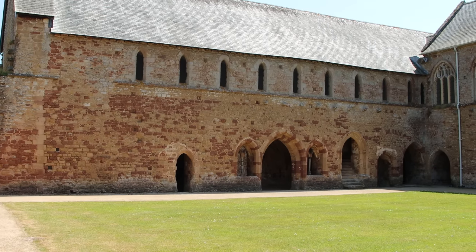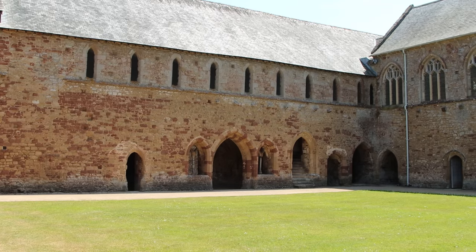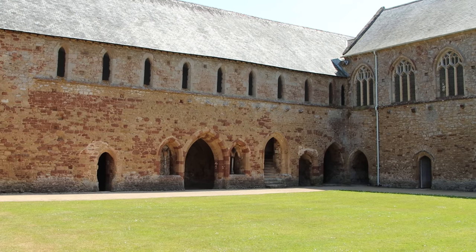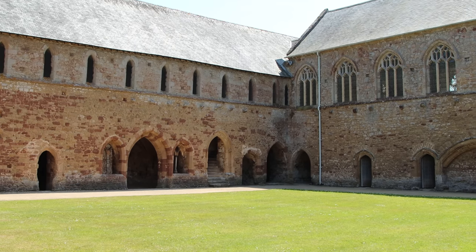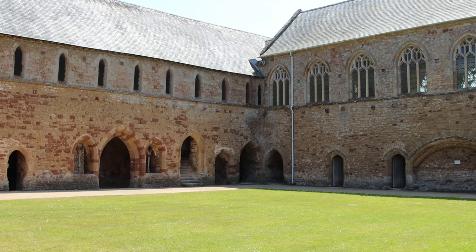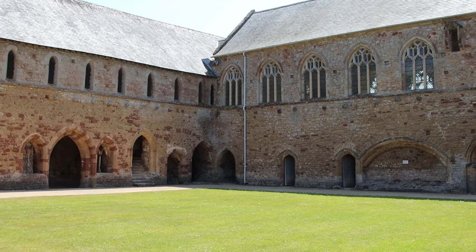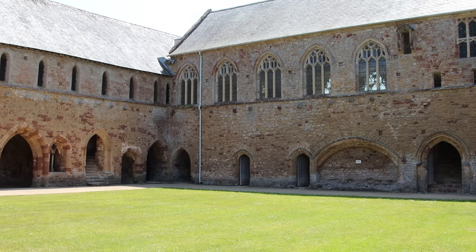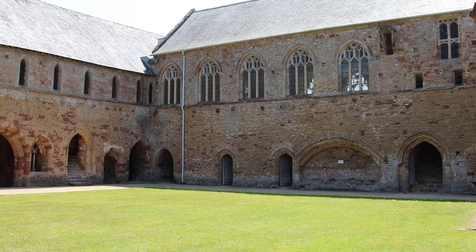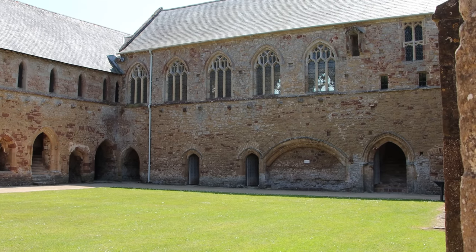They named their monastery Vallis Florida — the Flowering Valley — and it only later became known as Cleve. Often when you visit a medieval monastery, all that is left are unroofed ruins, but at Cleve much survives. The portion of the Abbey that remains intact are the domestic buildings — the monks' living quarters — which survived because at the dissolution of the monasteries during the reign of Henry VIII they were converted into a house.